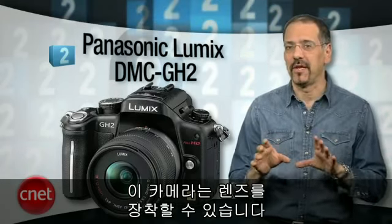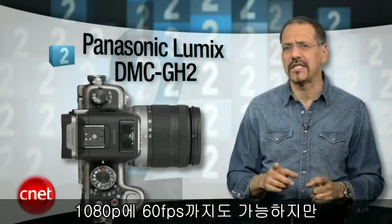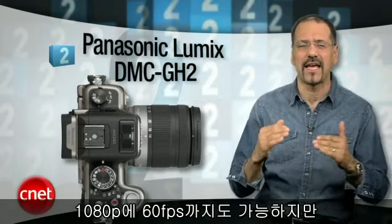Number two is also a Panasonic Lumix — this one is the DMC-GH2. We're back into interchangeable lenses with this one, and again, excellent video quality at 1080p and 24 frames per second, which is very filmic by the way. Its sensor can actually do 1080 at 60 frames per second — really high-end stuff.